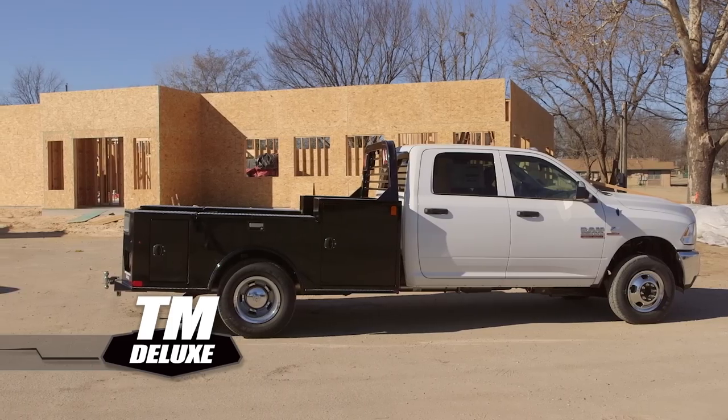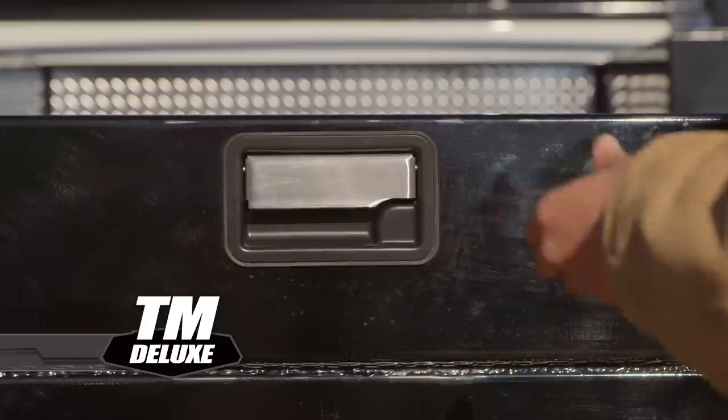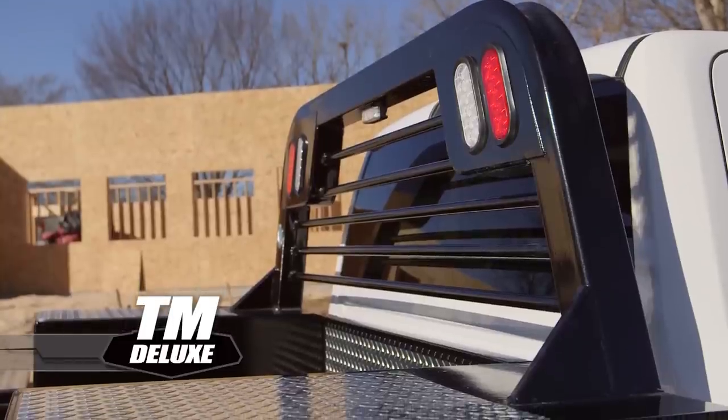This truck bed has an all-steel construction, 4-inch steel channeled frame rails along with 3-inch steel roll-formed 3/16-inch crossmembers and an integrated tube headache rack.